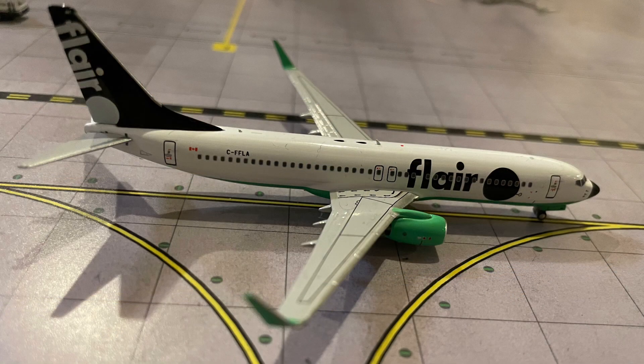Next up, here we have the Flair Air 737-800 which will be making its way out to Calgary today. I am getting the Threshold Exclusive Flair Air 737 MAX 8 along with an Aeromexico 737 MAX. However, if NG makes the Flair Air 737 MAX with their new MAX mold they're supposedly coming out with, or Gemini Jets, I'll buy that one too.